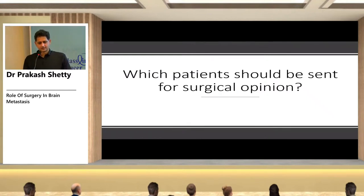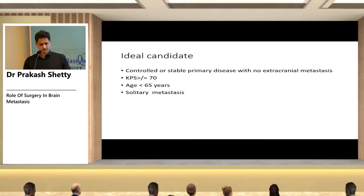Which patient should be sent for surgical opinion? The ideal candidate has a controlled stable primary with no extracranial metastasis, KPS ≥70, age less than 65, and a solitary metastasis.